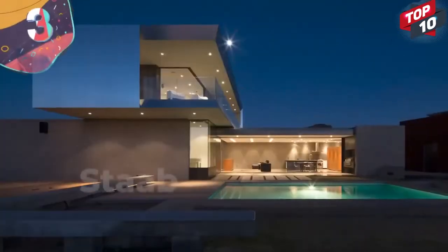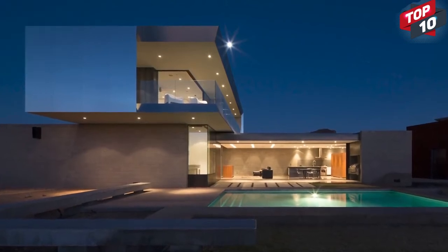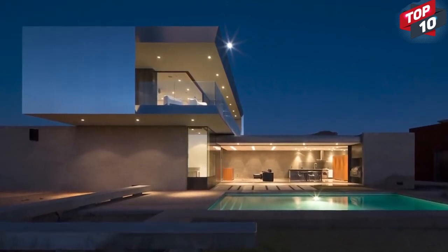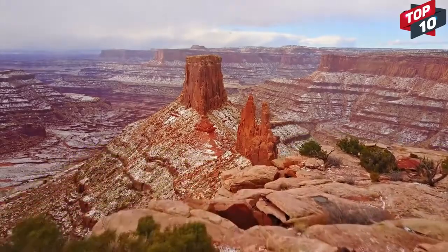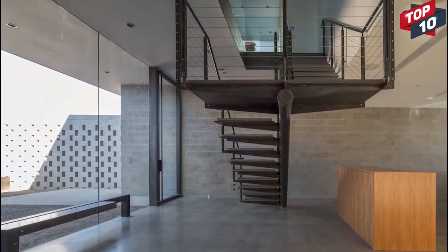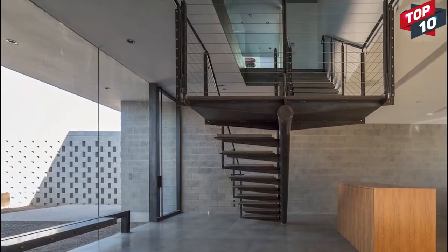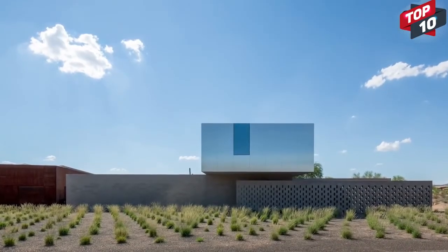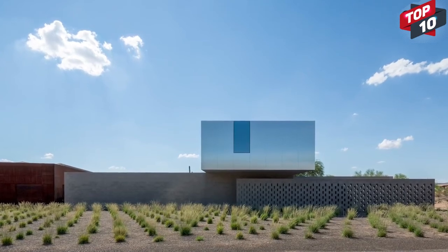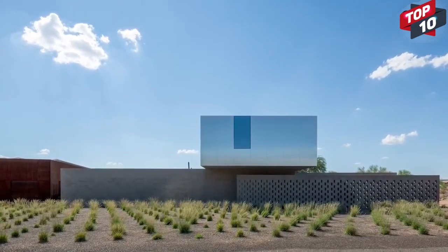Number 3: The Staab Residence, Arizona. The incredible Staab Residence is one of the most futuristic homes in the U.S. and overlooks the McDowell Mountains in Arizona. Completed in 2013, it has a total interior space of just over 3,000 square feet, and was specifically designed to make the best use of a small plot in a busy neighborhood while giving a sense of privacy and seclusion. The architects point out that other homes nearby are built to show off rather than to focus on the actual quality of living inside, and the Staab Residence has attempted to rectify this.